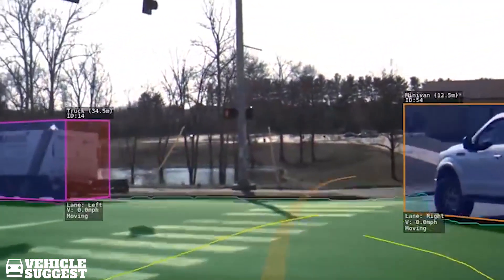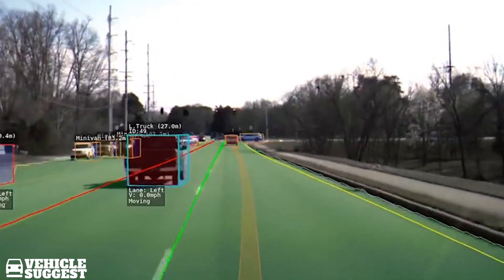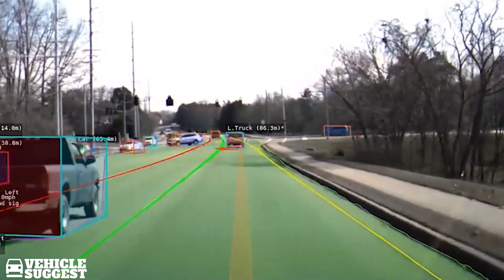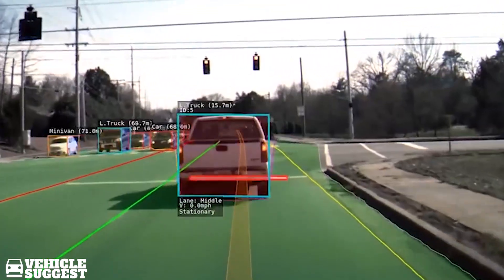Tesla has been presenting Autopilot as a highway driver assist system. But the automaker recently started talking about the system being useful in more complex situations, leading to an eventual full self-driving system.